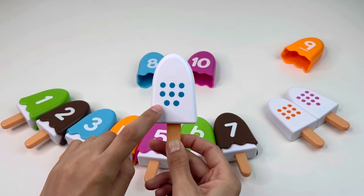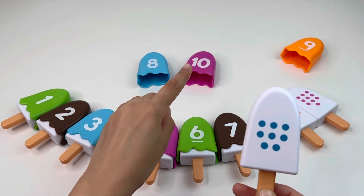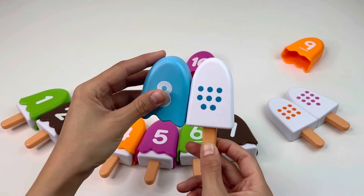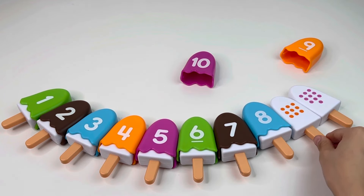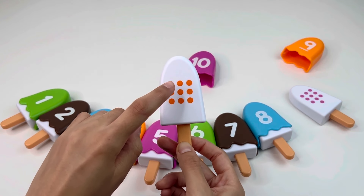Here we have one, two, three, four, five, six, seven, eight dots, so we need to find the number eight. You see it? It's right there — number eight! Nice, let's put it here and take the next ice cream.